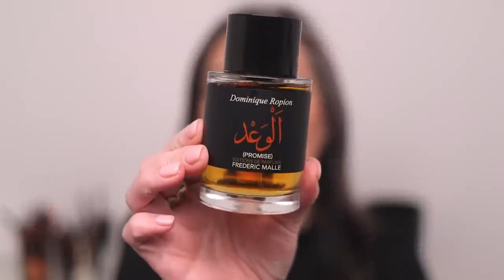This is the Frederic Malle Promise fragrance, which I purchased from Violet Gray. It's so different from anything else in my collection because it is kind of sweet, kind of sour, but also deep. Let me find the notes — I'm on Fragrantica, which has an amazing library of fragrances with all the different notes and history. Here are the notes: